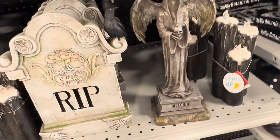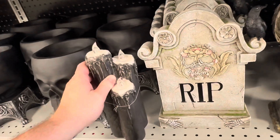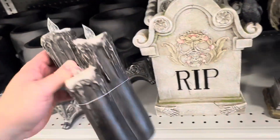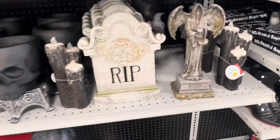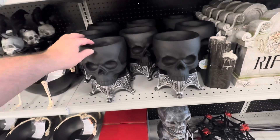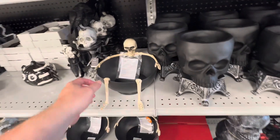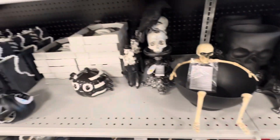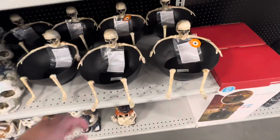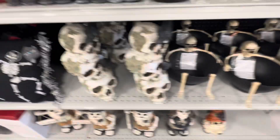Got some cool candles. Tombstones. Got these ceramic skull heads. Got that candy dish with a skeleton in it — that one was pretty cool. I like that one. Might have to go get that one.